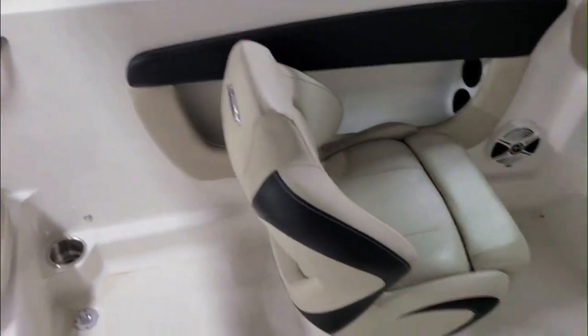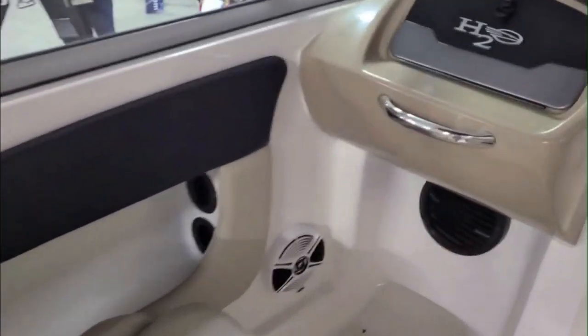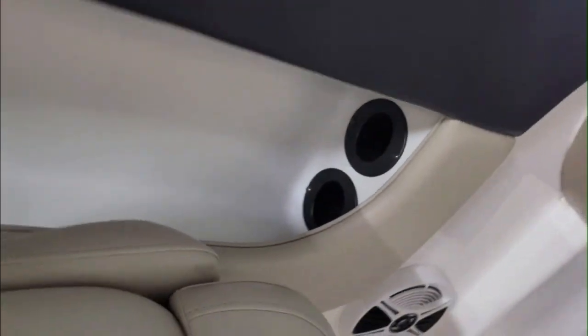Everything's in great shape — no rips, stains, or cuts. We have an upgraded sound system: Rockford Fosgate with amplifier. Subwoofer and rod storage there. Nice place to hide your rods away.